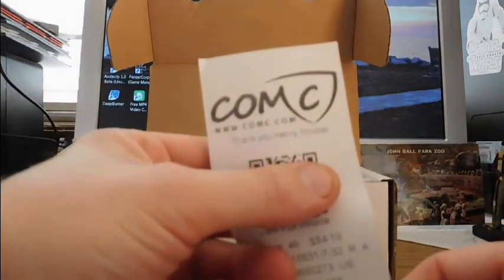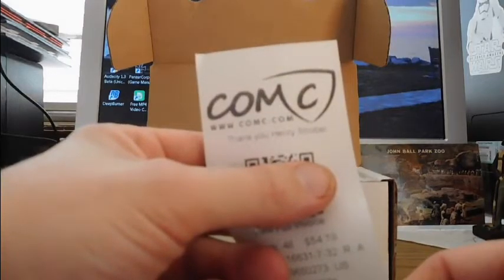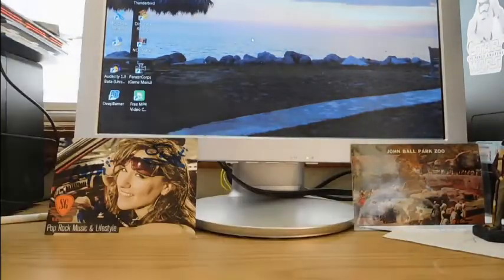COMC is now using a scan code instead of the nice little detail sheet, so if you don't have a decent phone to look that up you can't use it — that's a waste to me. I rarely ever get a box but I got a box this time, which is cool. They always package with some extra stuff on the ends, so we'll start with this little packet here.